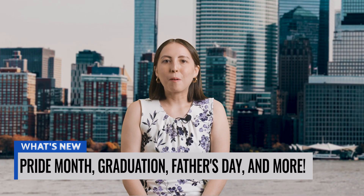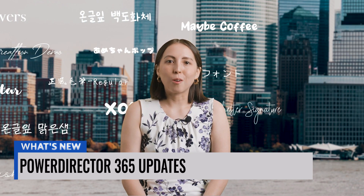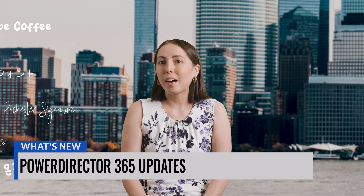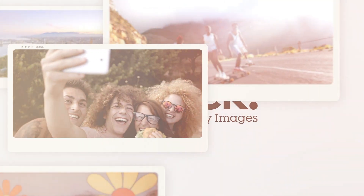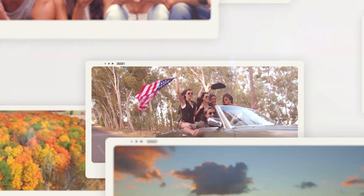Thanks for that update, Mauro. We're already getting reports of new fonts as well as a whole set of western retro style background music. So if recreating old westerns is your thing, then PowerDirector has you covered. They're also saying that with the expansion of the Gettystock Library, users no longer have to worry about their lack of B-roll footage.